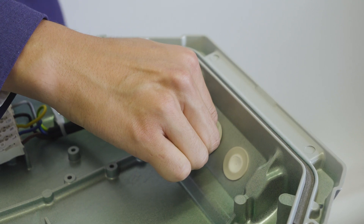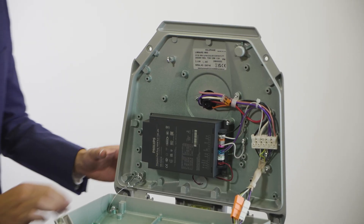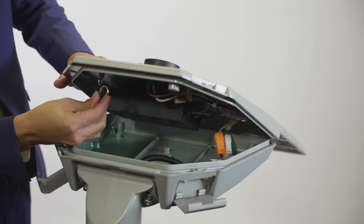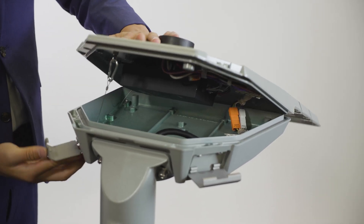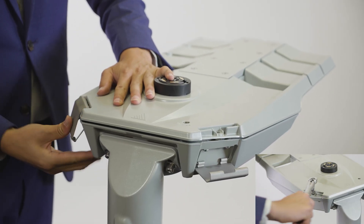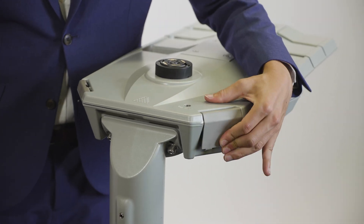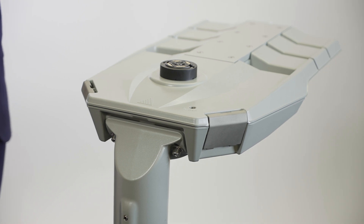To close the luminaire, release the VMAX from its locked service position. Ensure the safety wire rope is reattached before closing. Then secure the canopy with the bolts and tighten to 2Nm. Or if fitted with toolless latches, ensure the latches are fully engaged on both sides.